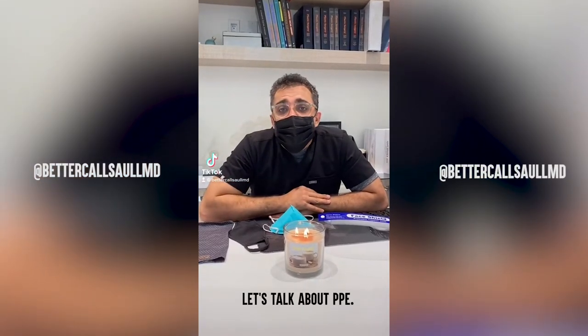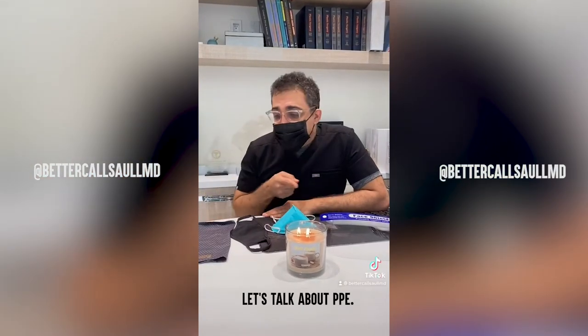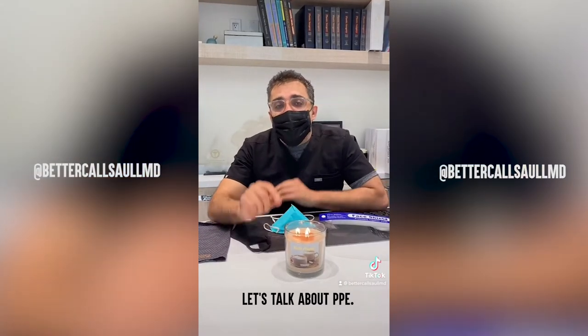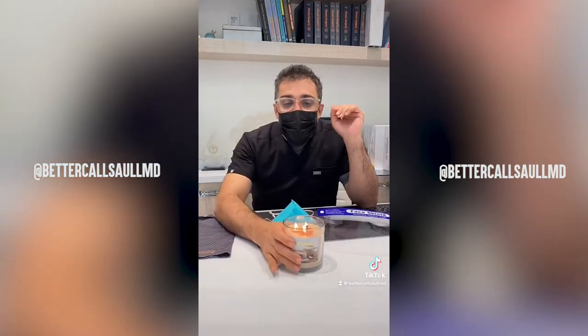Hi everyone, Dr. Saul here in Beverly Hills. Today we're testing out PPEs to see which is more effective against blowing out this candle. Putting on a regular mask which they sell a lot of. Let's see how this does.